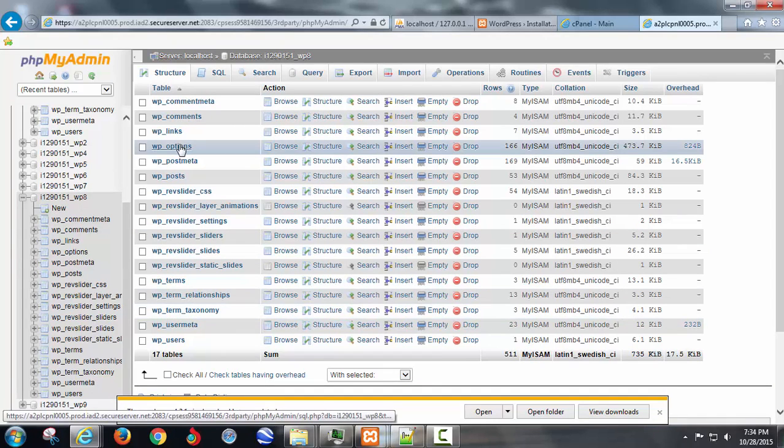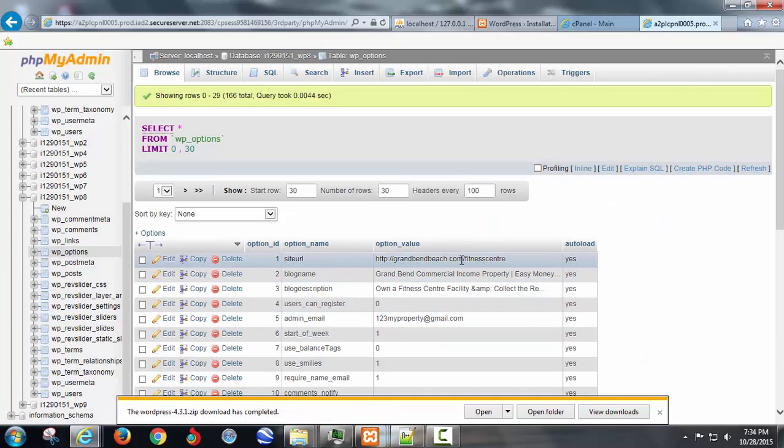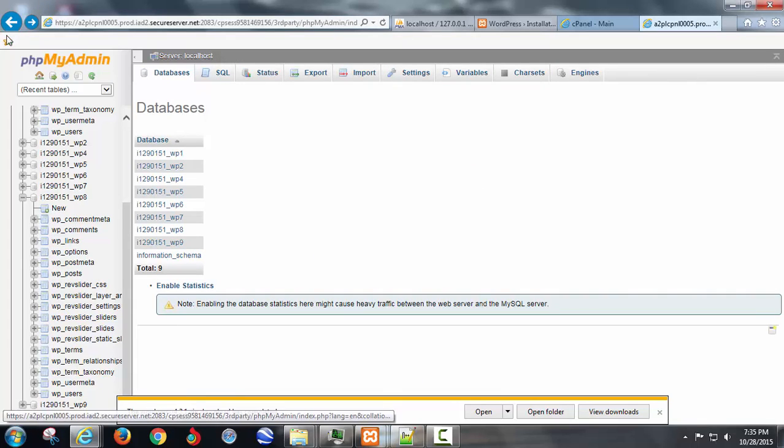Go to WordPress Options and it'll show you right away which domain this is — then you know which database that is. You guys only have one, so it should be really easy. That's the process if you're going to go remote.